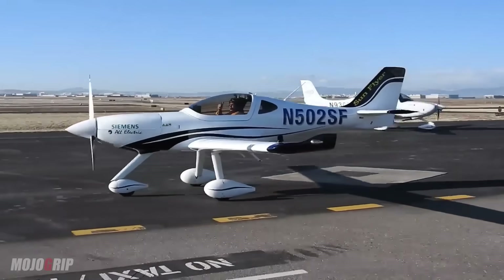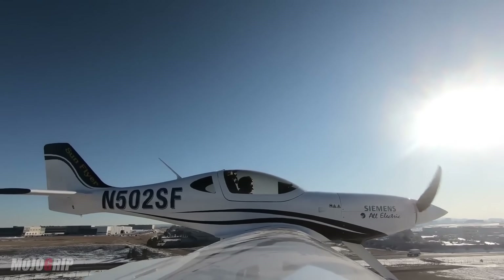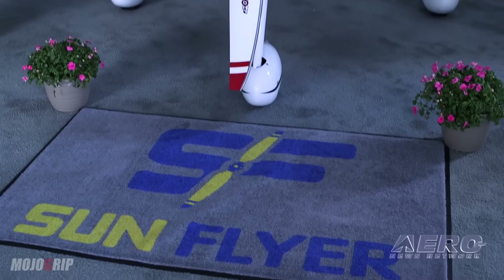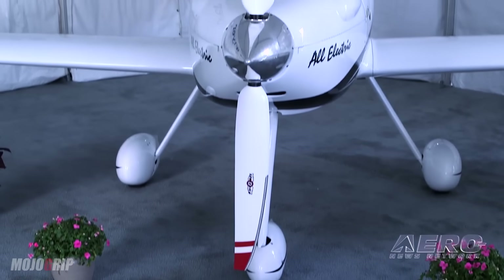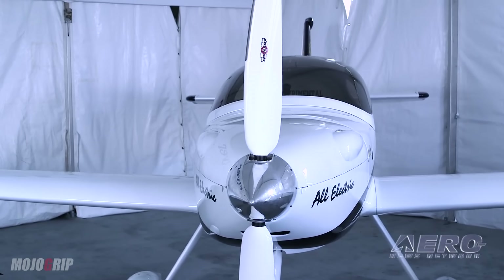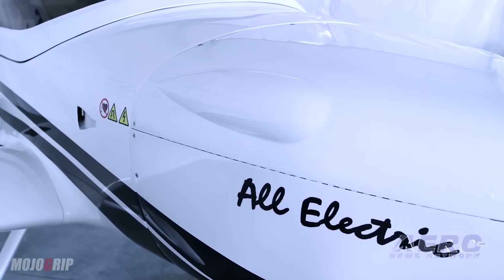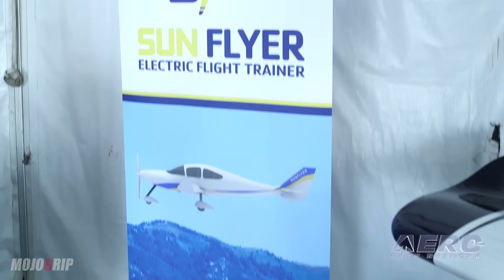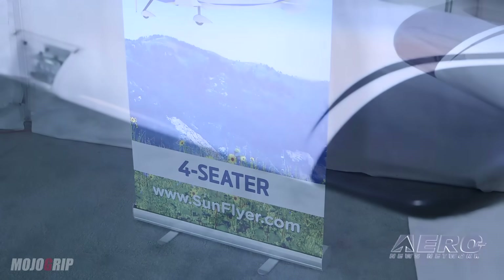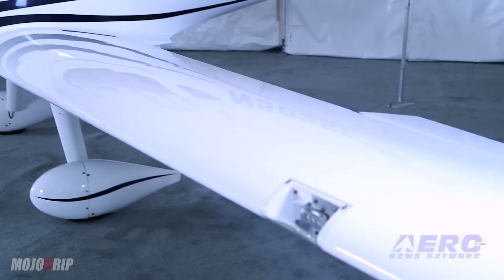The E-Flyer 2 is basically a $500,000 airplane. It takes a $5,000 deposit — $500,000 airplane, give or take depending on options. E-Flyer 4 is a $10,000 deposit, and it's a $600,000 — maybe almost $700,000 — airplane, depending on the options such as additional radios, interior, exterior paint, or whatever it might be. E-Flyer 2 certification is end of next year, 2022, or early 2023.